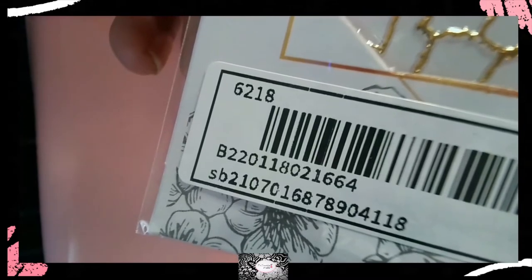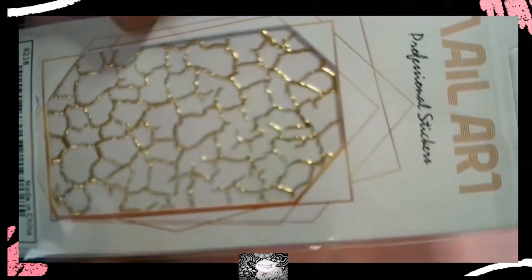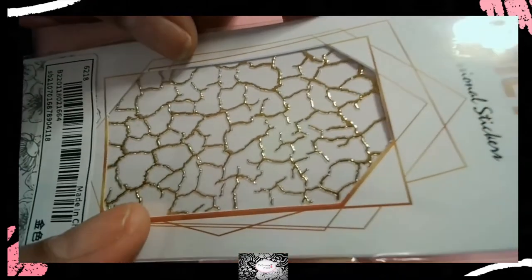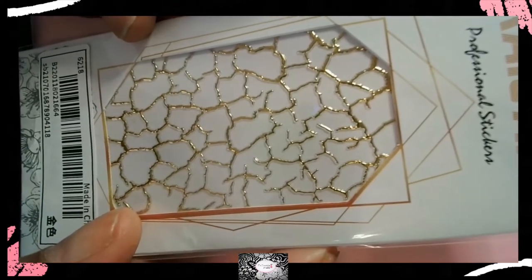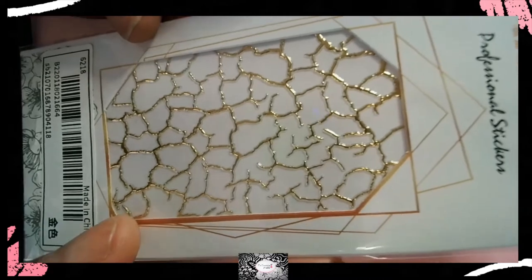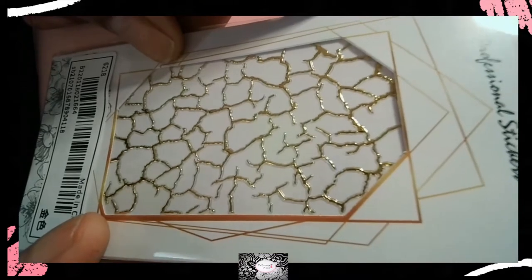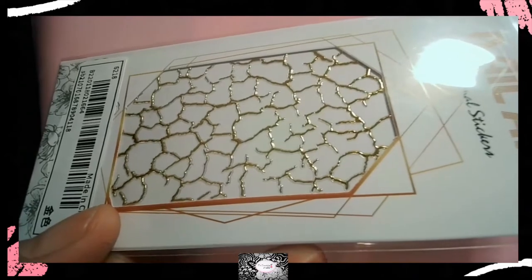Here's the next SKU — these are called graphic nail art stickers. They look like little lines you could pick up and use them like if you were marbling nails, or to encapsulate. 'Encapsulate' — that's the word I was trying to think of earlier with the glitter! I think you can pick them up individually for marbling, but I'm not sure. We're gonna figure it out together.